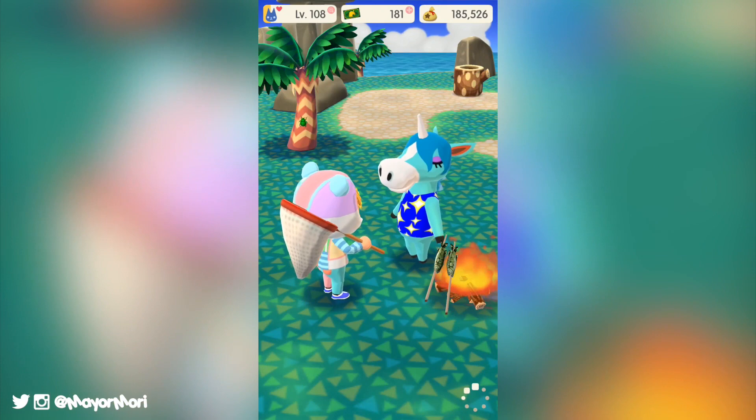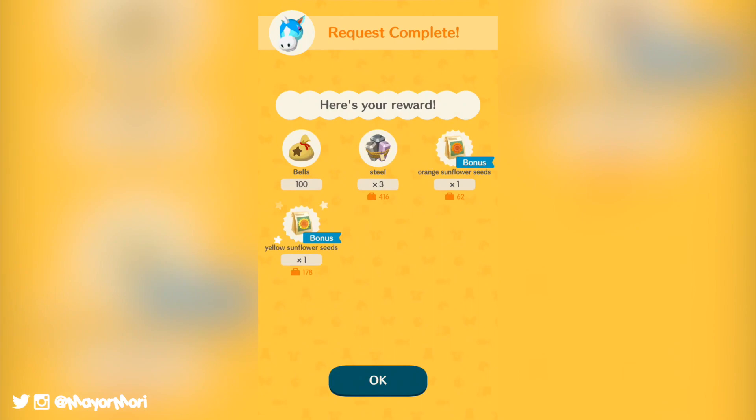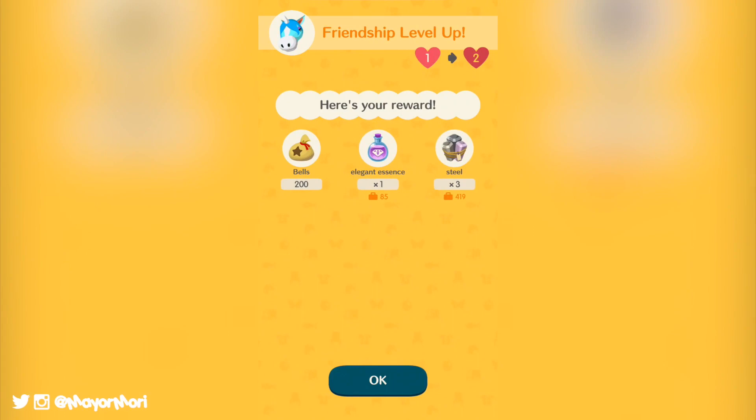A recent data mine has also uncovered seven additional villagers expected to join Animal Crossing Pocket Camp sometime in the future. Although no villager pictures have been found, Molly, Kid, Elise, Penelope, Cube, Cob, and Gaston icons have all been discovered. This suggests they will make an appearance at some point — most likely as another small host-the-most event in a few weeks' time. That's awesome because Cube is one of my all-time favorite villagers.